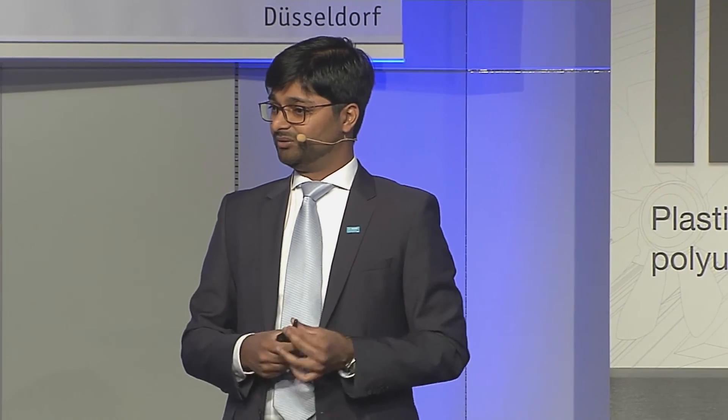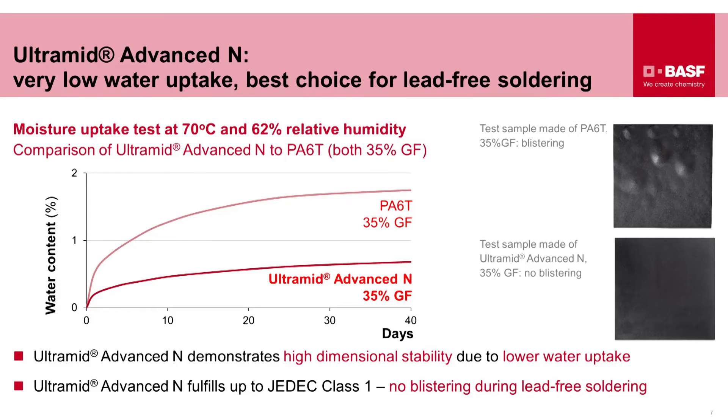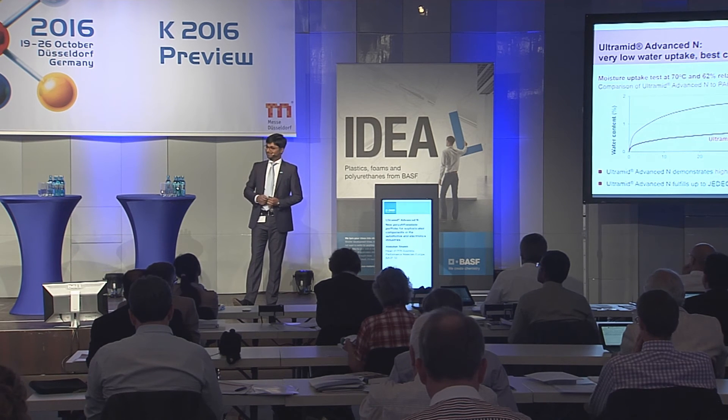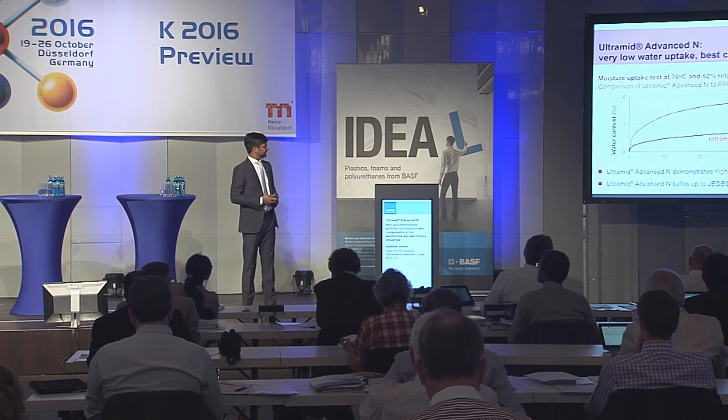Another area where Ultramid Advanced N is best in class is low water uptake. You can see a factor of 2 improvement versus a 35% GF60 grade from the market. This low water uptake not only provides high dimensional stability but also supports no blistering during lead-free soldering. It achieves a JEDEC class 1 rating — something we are very proud to say is best in class.